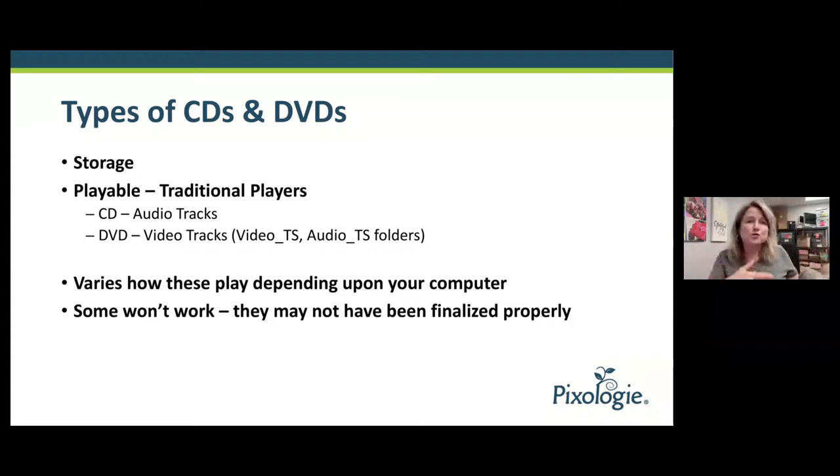There are two types of discs. There are those that have storage on them — they act like a storage device, like a USB. And then there are discs that are playable, where you need a traditional player to play what's on it. When you put them in, sometimes it's hard to know what you've got. The storage ones, you'll see folders that make sense. The playable ones, the folders don't make as much sense — you can see examples like video TS and audio TS folders. Sometimes the disc wasn't finalized properly, so back in the day we had to click burn, and if people didn't do that, the disc is empty.